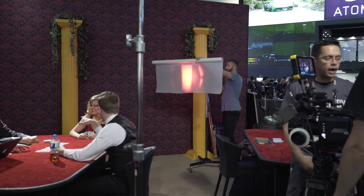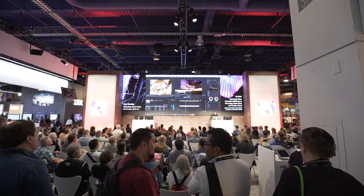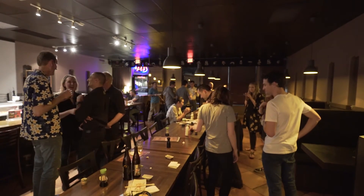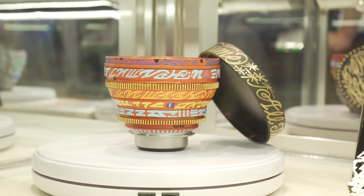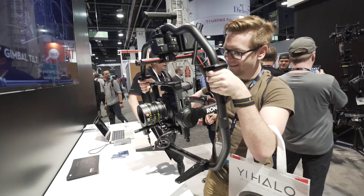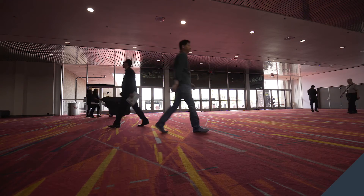Hopefully this was a good overview of NAB 2017. If you have any questions, feel free to reach out in the comments. I can't thank all the people enough for meeting with me out there — Curtis Judd and his brother Kerry, I absolutely love those guys and they were a blast to hang out with too. Don't forget to like and subscribe, and stay tuned for next week for more gear reviews, tips and tricks, and film theory. Thanks guys, bye!